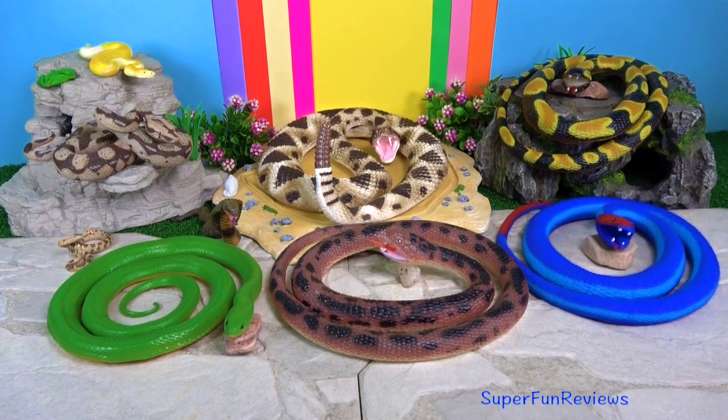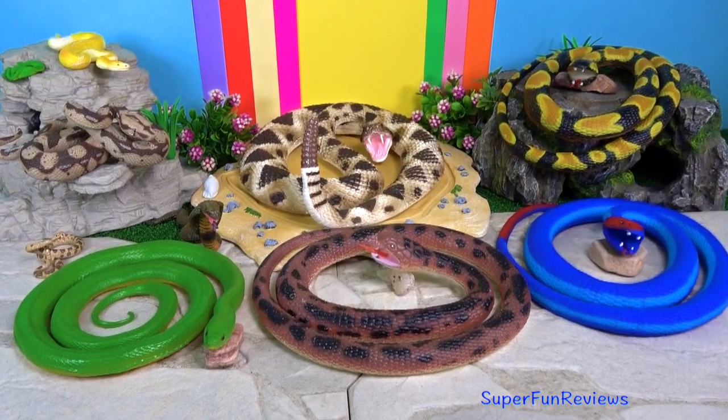Hi, it's Kerry. You're going to get to see all of these snakes today.